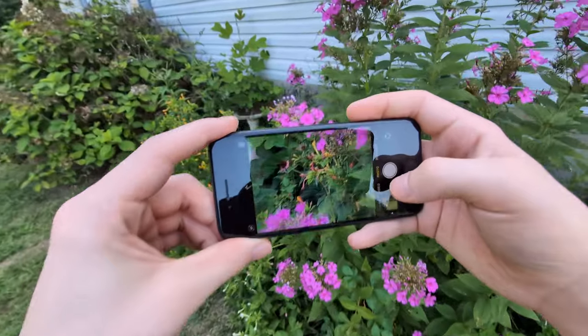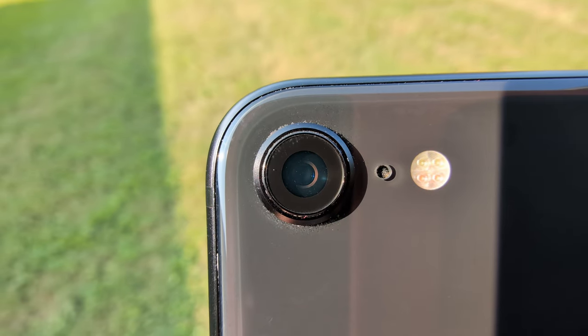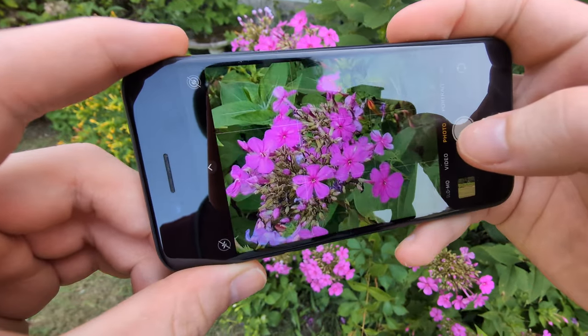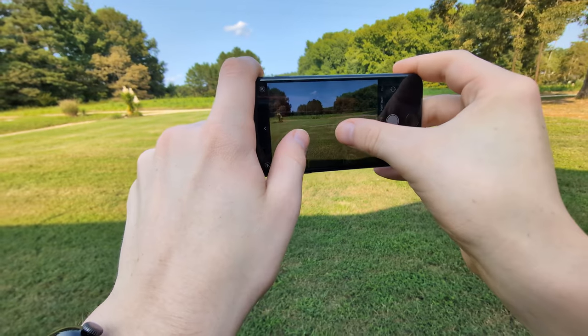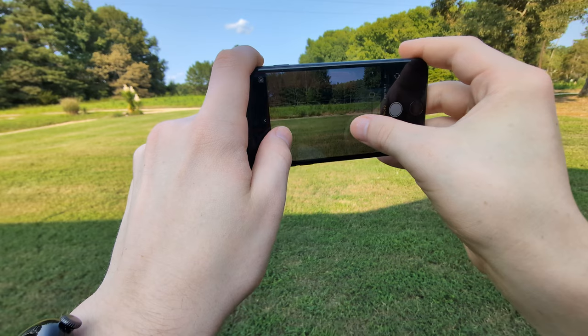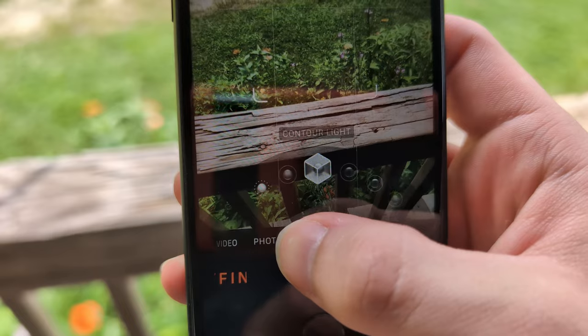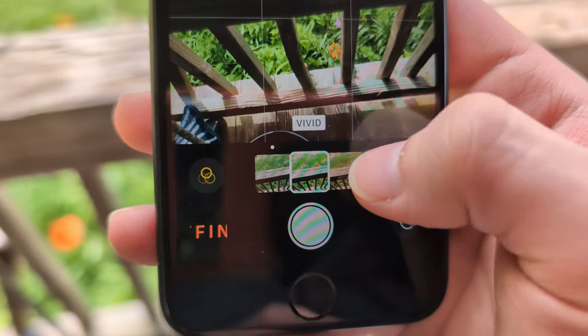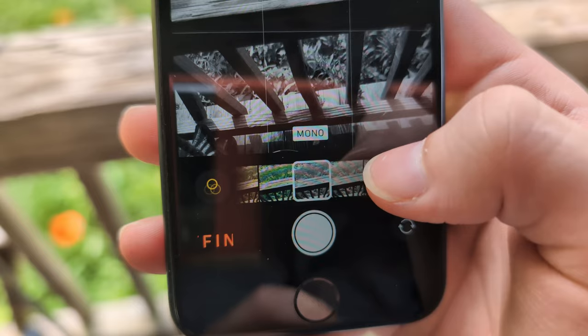Next up, we have versatility, and this is definitely another weaker area for the SE. We do only have a single rear camera, whereas a lot of other phones have two or even three — sometimes even four or more. Zooming in is usually okay, but anything past three times zoom and it just starts looking a little smudgy. I will give an extra half point for the cool presets they have for portrait mode, as well as the color filter options they provide. Overall, versatility is not the best, but it does have some cool extra features, so I'm going to give it a 5.5 out of 10.